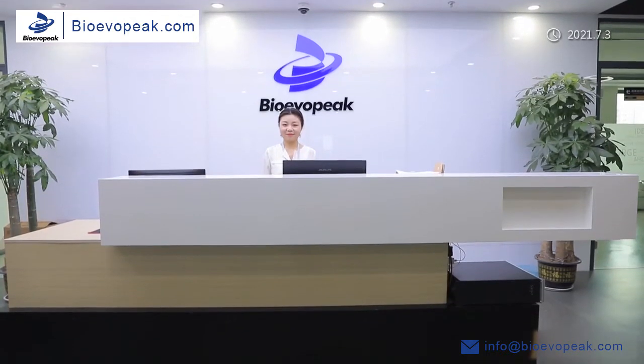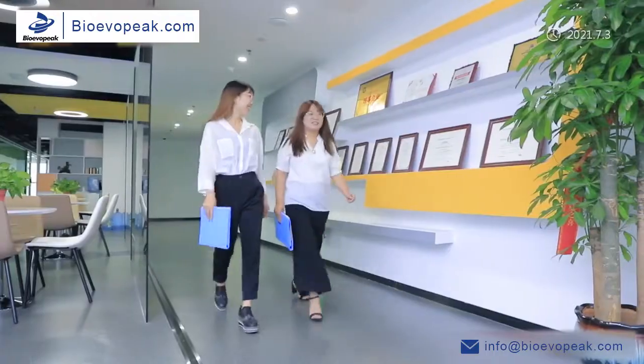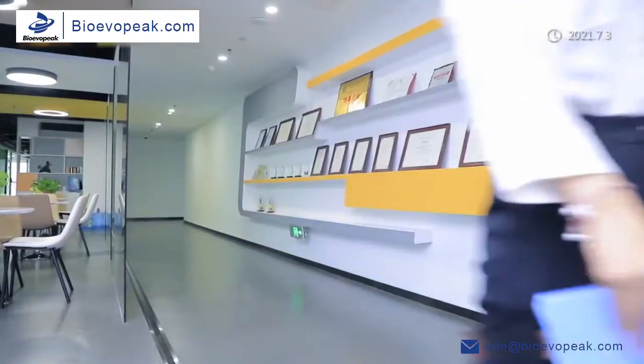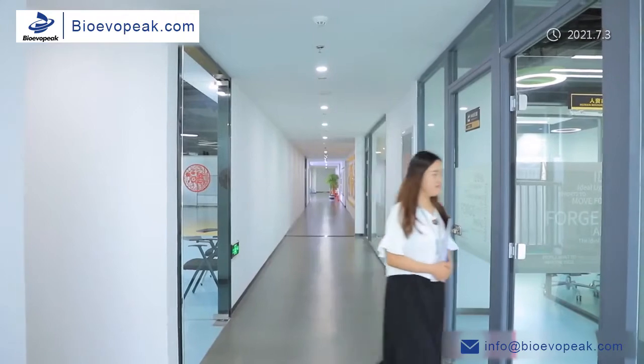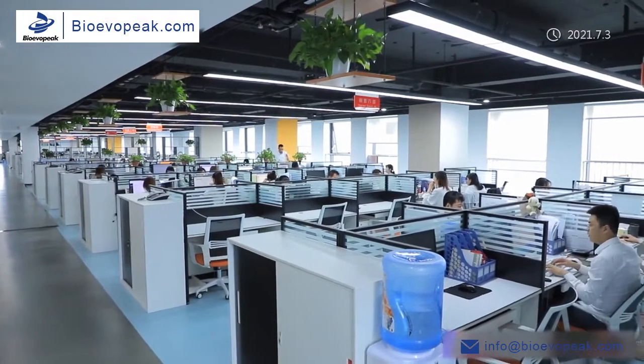Welcome to BioEvaPeak. With the mission of continuously improving the intelligence, precision, safety, and convenience of the laboratory, BioEvaPeak is a professional manufacturer driven by innovation and service in the laboratory field.